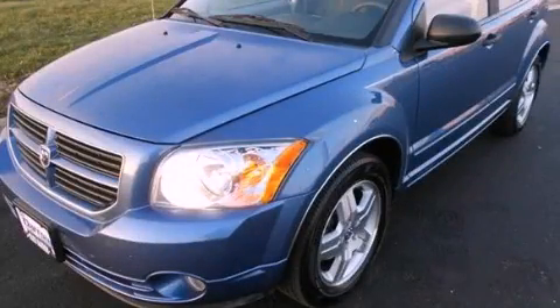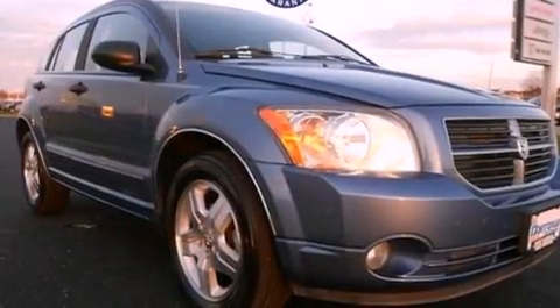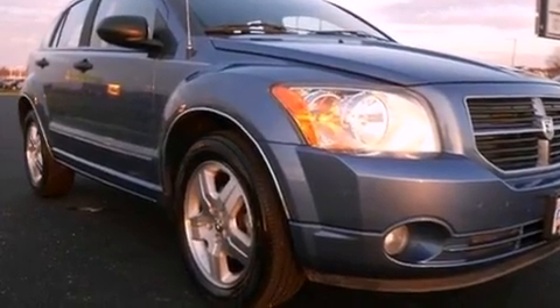This is a 2007 Dodge Caliber. It features a 2.0-liter four-cylinder engine and a continuous variable transmission.